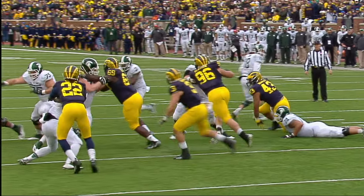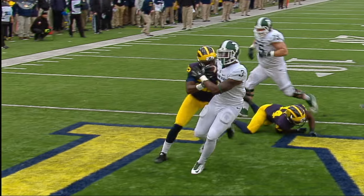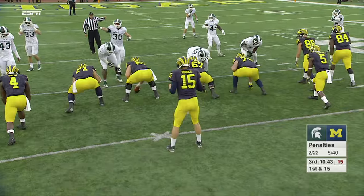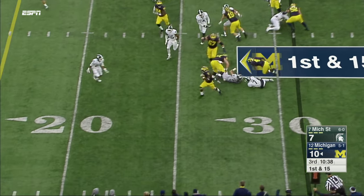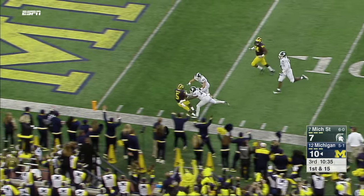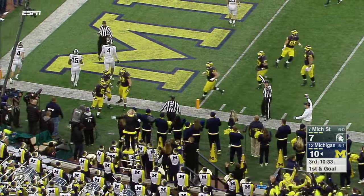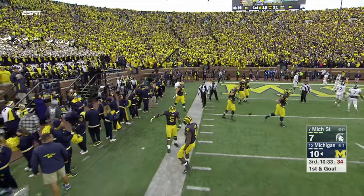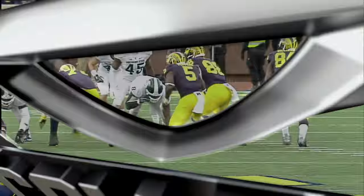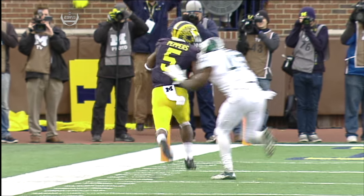Michigan State has tied it. A controversial call has sent Michigan's leading tackler out for the rest of the game. Peppers is still on the field — the offense flips it to him, Ruddock to Jabril Peppers down the sideline, shoved out inside the five. Peppers on a jet sweep.